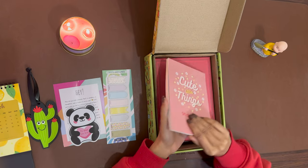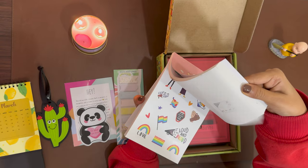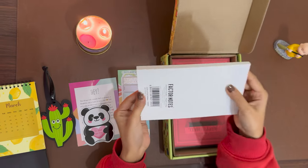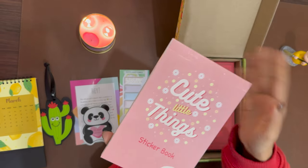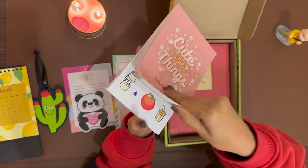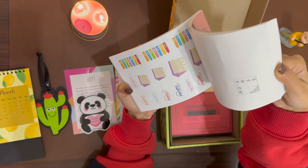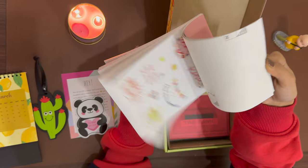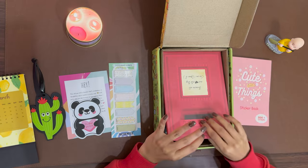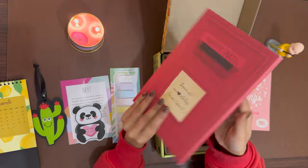Now comes this cute sticker book. It has 500 plus stickers — quite a lot for throughout the year. As far as I can see, there are no repetitive pages of stickers; all the different pages have different designs, which is very appreciable.